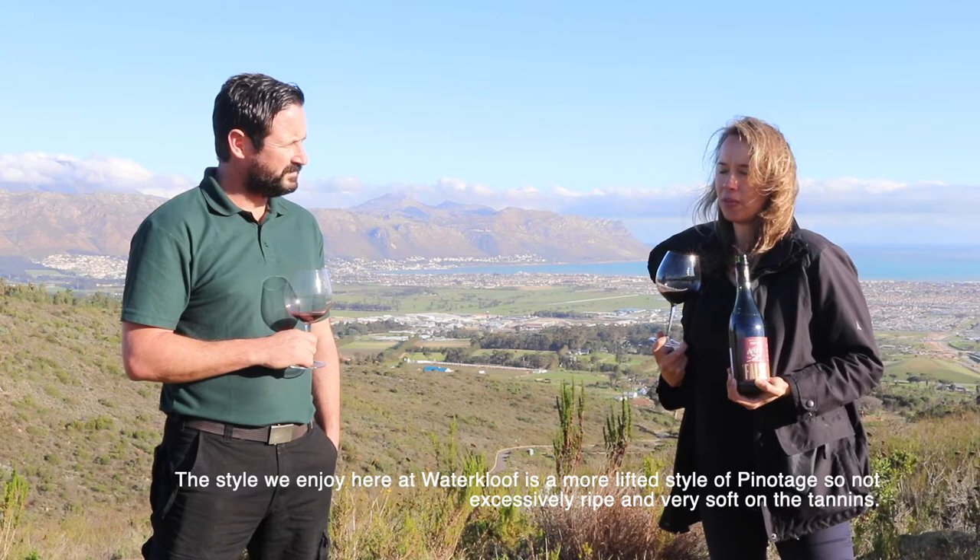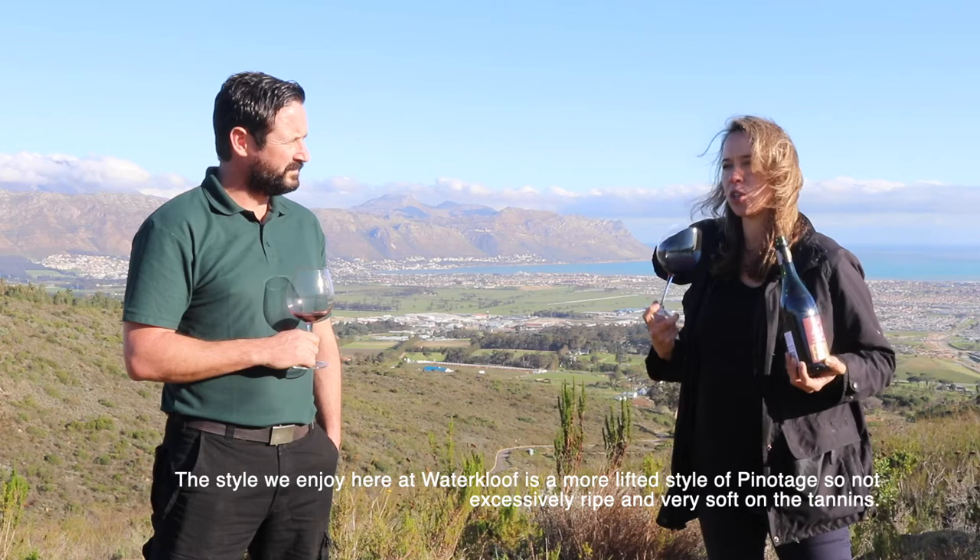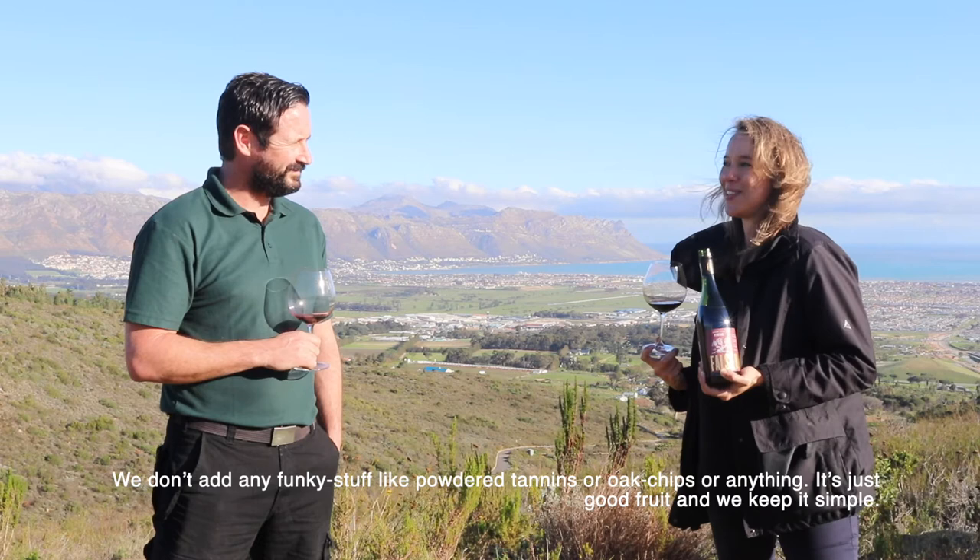Not excessively ripe, very soft on the tannins. We don't add any funky powdery tannins or oak chips or anything - it's just good fruit and we keep it simple. That's a False Bay Pinotage.